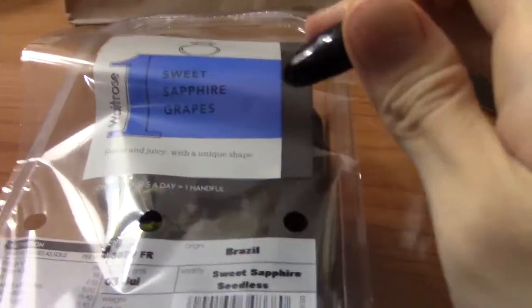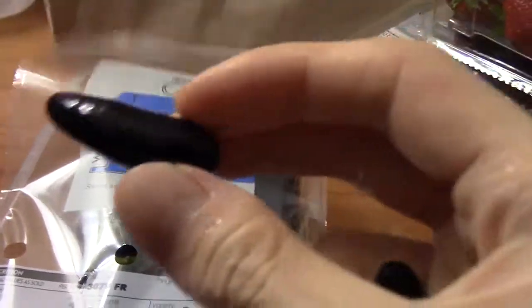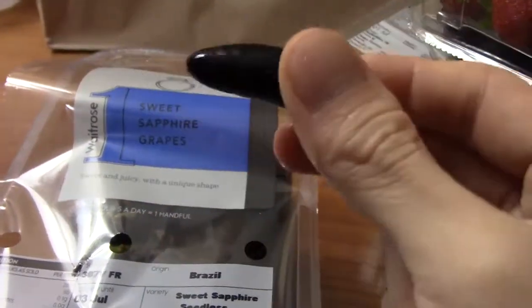Alright, so I got the sapphire grapes open here, super excited to try these. Alright, they're washed, and let's try this out.